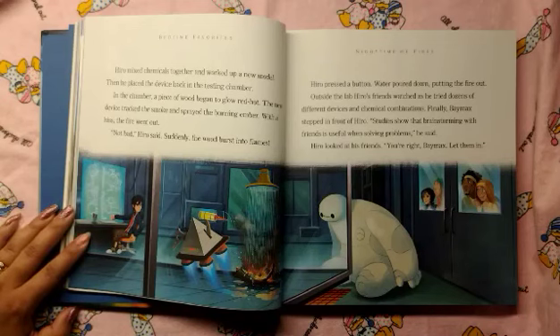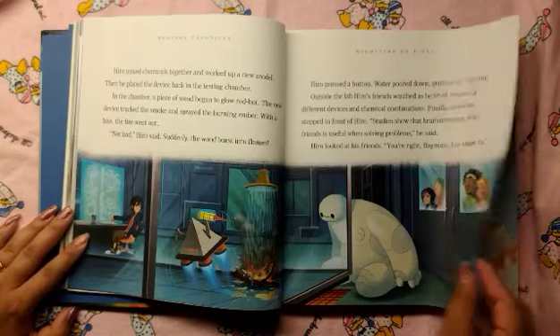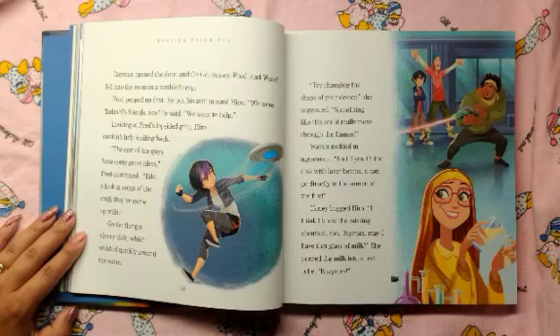Outside the lab, Hero's friends watched as he tried dozens of different devices and chemical combinations. Finally, Baymax stepped in front of Hero. "Studies show that brainstorming with friends is useful when solving problems," he said. Hero looked at his friends. "You're right, Baymax. Let them in." Baymax opened the door and Go-Go, Honey, Fred, and Wasabi fell into the room in a jumbled heap.